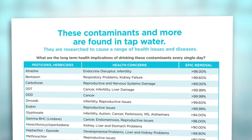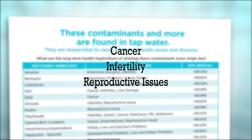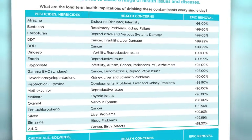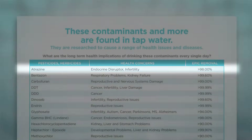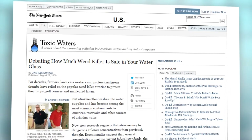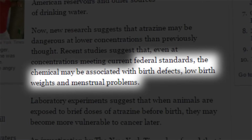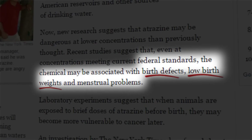In high amounts, many of these contaminants are shown to cause cancer, infertility, reproductive issues, and birth defects. For example, high concentrations of fluoride found in your tap water have been linked to organ damage, and a recent Harvard study even found that it could lower IQ. Another dangerous chemical is a pesticide called atrazine. A recent New York Times article cites atrazine as a growing problem in tap water supplies, stating that even at federal standards, the chemical may be associated with birth defects, low birth weights, and menstrual problems.